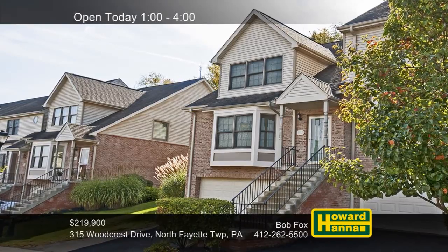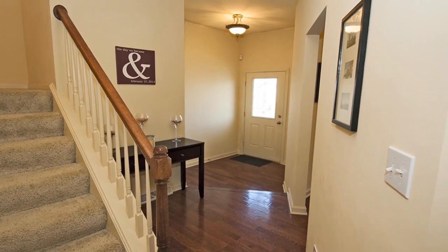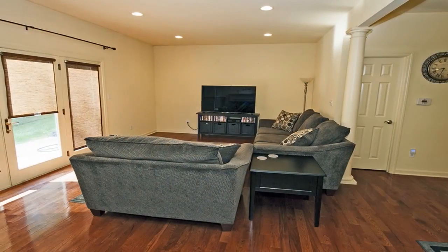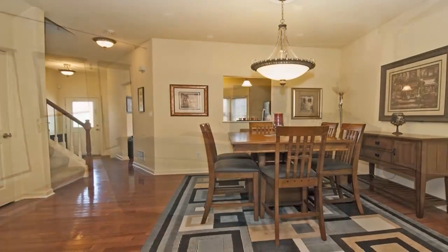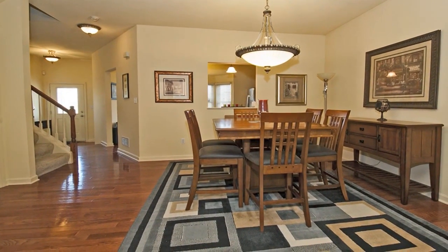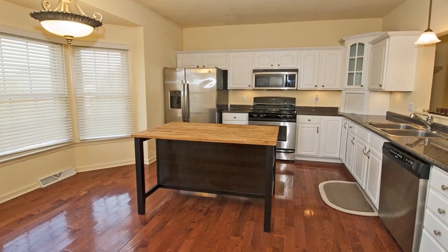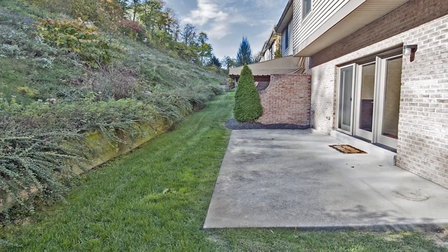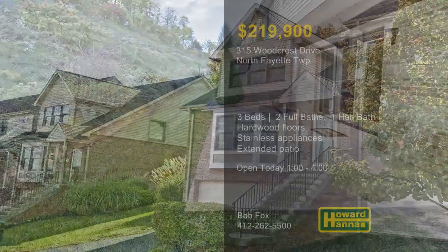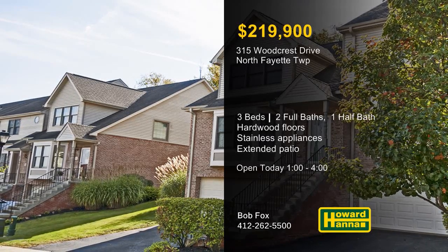Equipped with three bedrooms and two and a half baths, this spacious end-unit townhome in North Fayette Township could be your new home. Part of the West Allegheny School District, this home is close to the airport and major shopping malls. Recessed lighting extends throughout the open floor plan, shining down on rich hardwood floors. Neutral decor will suit your personal style, and an HSA home warranty can provide added value. A bay window looks in on the eating kitchen, fully equipped with stainless steel appliances. Sliding doors lead out to an extended patio, and parking is available in a two-car garage. Meet with Bob Fox between 1 and 4 this afternoon.